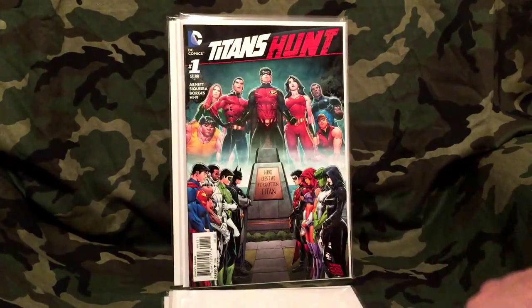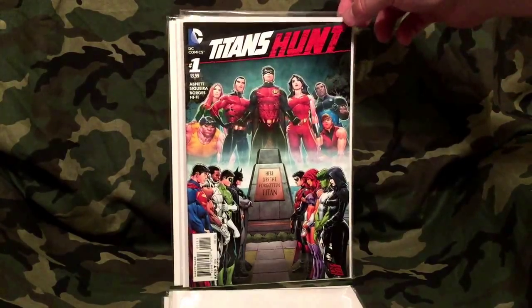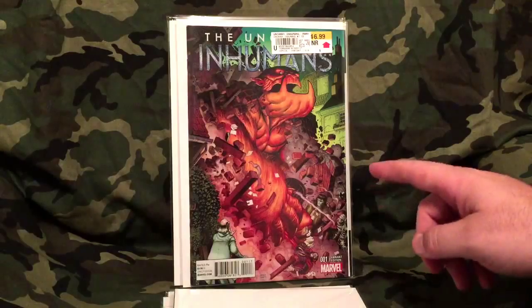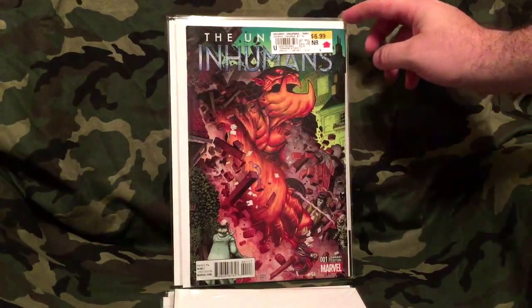This is new out yesterday — today's actually Thursday — but this is Titans Hunt. It's a really nice cover and it was $3.99. Next is the Uncanny Inhumans number one variant cover. I think this is a 1-in-10 variant — don't quote me on that, but I think it's a 1-in-10 variant.